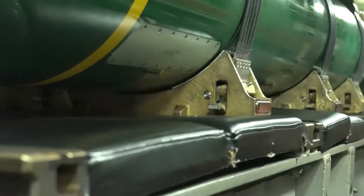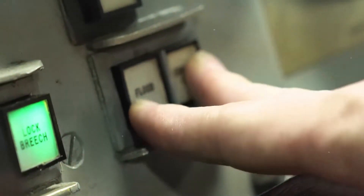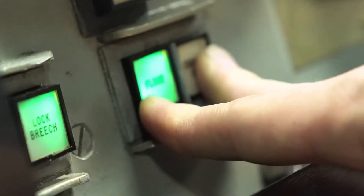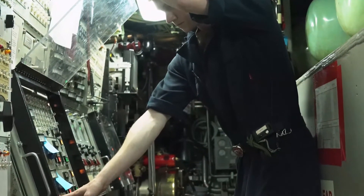Altogether, each submarine boasted a total of 19.2 megatons in nuclear weapons. Each fleet ballistic missile submarine spends an estimated 66% of its time at sea, with two sets of crews — blue and gold — alternately manning the boat.